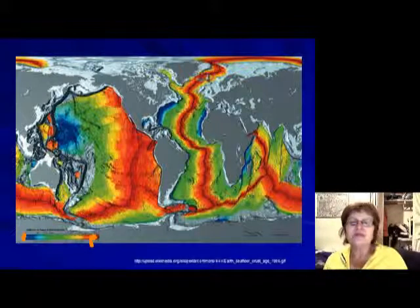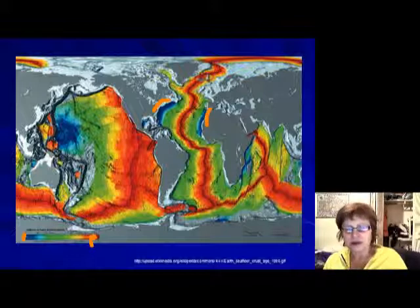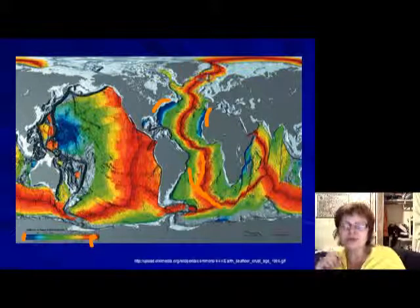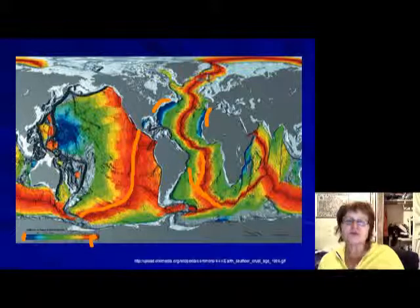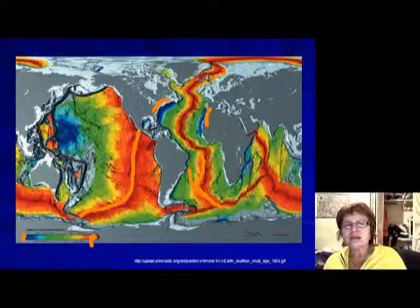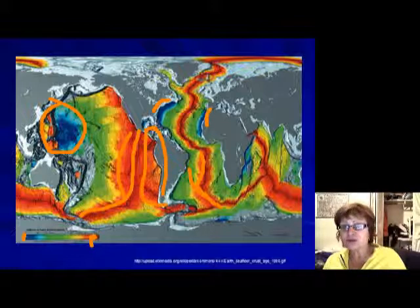In the Atlantic Ocean, the oldest crust (blue) is on the sides and the youngest (red) is in the middle — perfectly symmetrical all the way around, confirming it's a beautiful growing ocean. In the Pacific Ocean, the red crust is going under North America, and the blue old crust is only present in a small area. Essentially, half of the Pacific Ocean is missing.